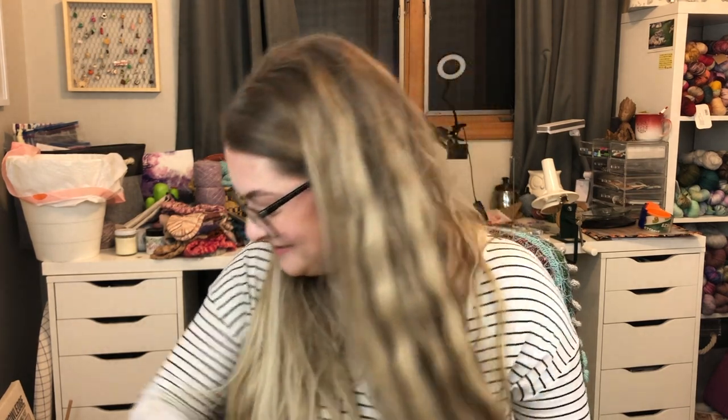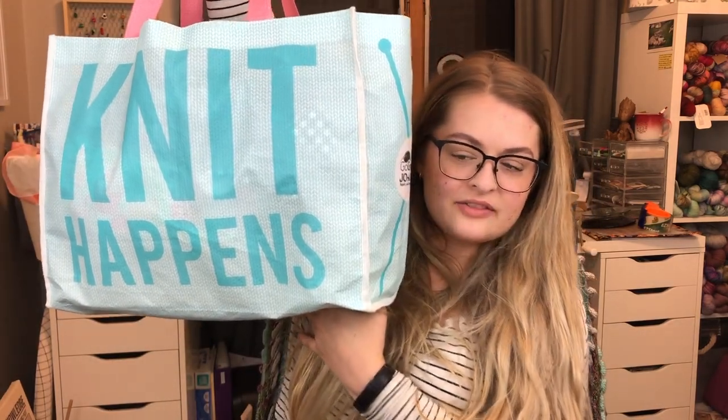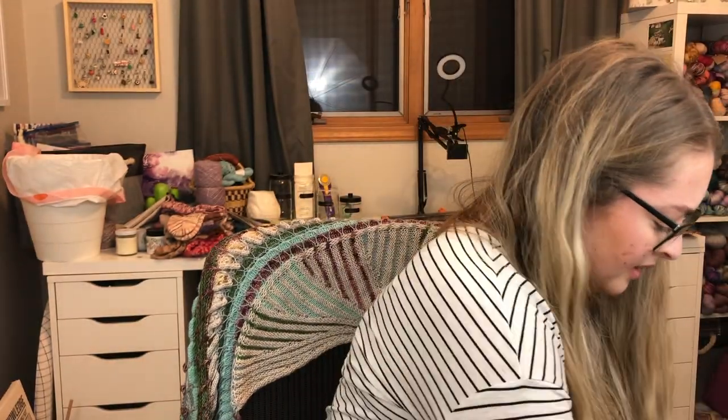Without further ado, let's jump right in. I think we'll start with knitting and I'll show you the crazy amount of stuff I've packed — I've packed way too much. I know I'm not going to use it all, but we're driving and I have space so I'm going to pack it. This is my knitting bag — I think this is from Joann's.